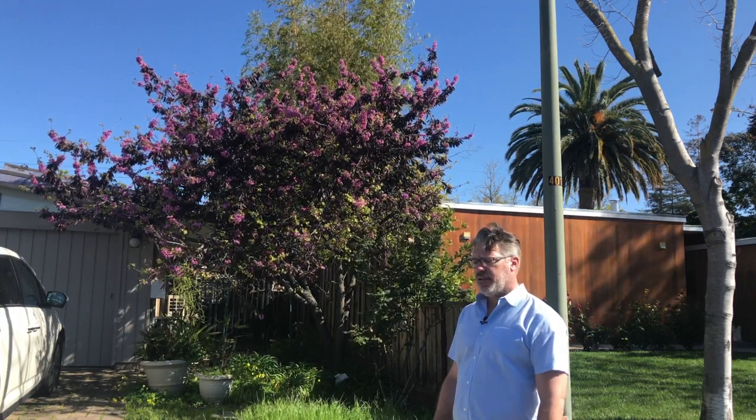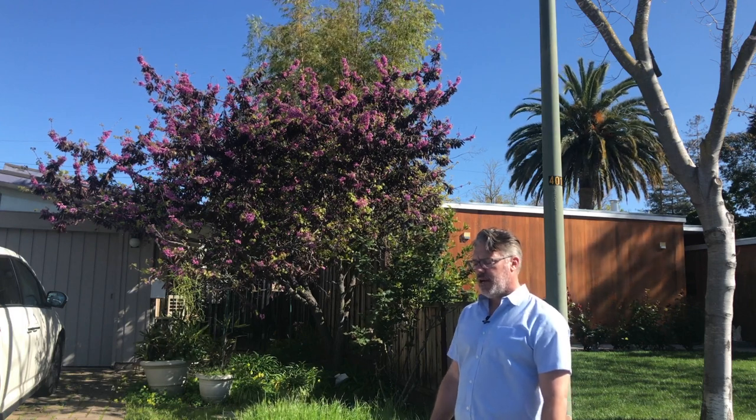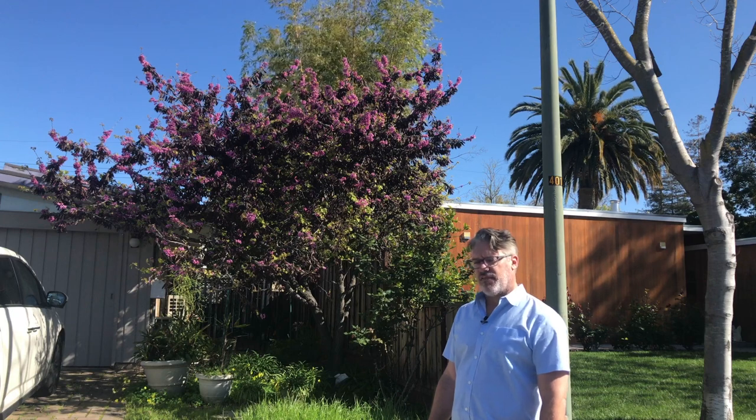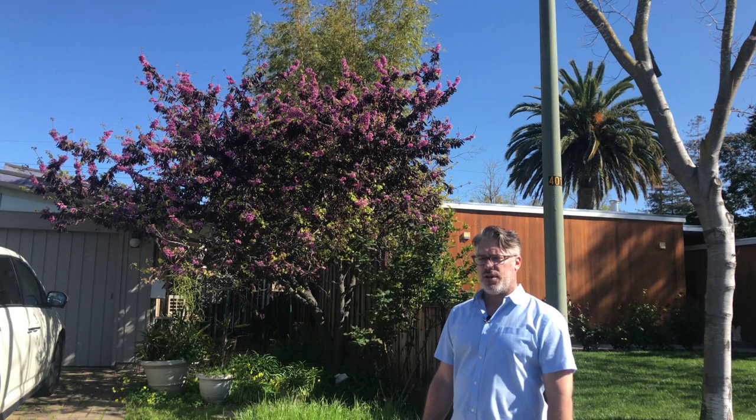It is of course good for native species and for habitat. The seed it's creating is food for birds, and it is drought tolerant, which means it can survive on less water — which we always want to promote when planting more drought tolerant native plant material. So this is Cercis occidentalis, the Western Redbud.